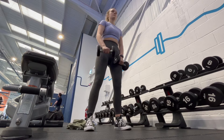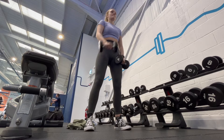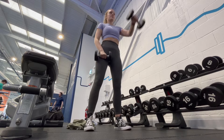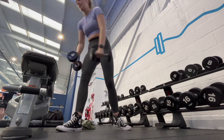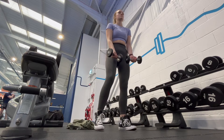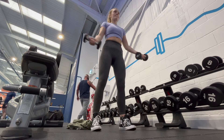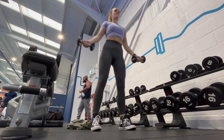Then we went into a superset: lateral raises — pretty sure it was five to ten on each arm — and I really love these, they got my shoulders this particular day. I then supersetted it with around the worlds. I kept both exercises pretty light because accuracy is really key when targeting a small muscle group, and you don't want to overdo it as that's when injury comes around. So I just kept with whatever weight I felt comfortable with.